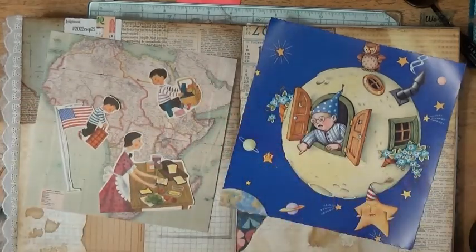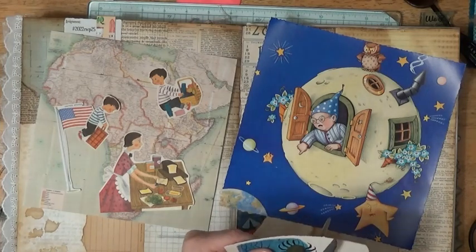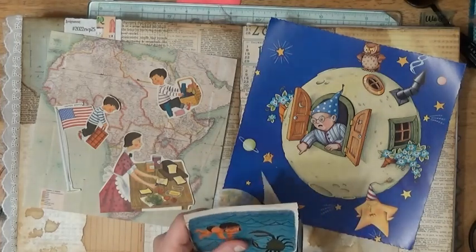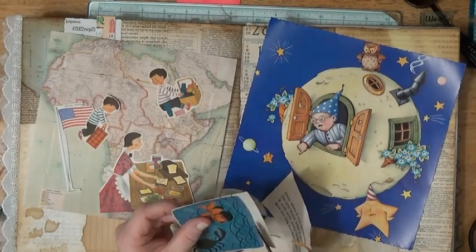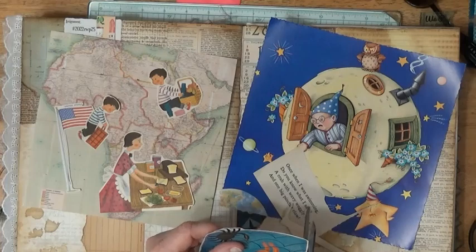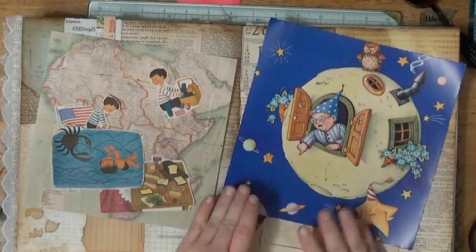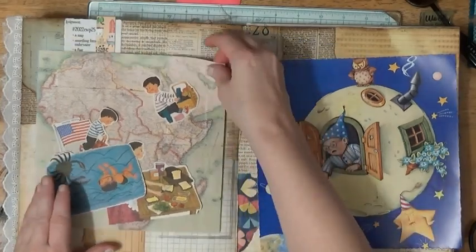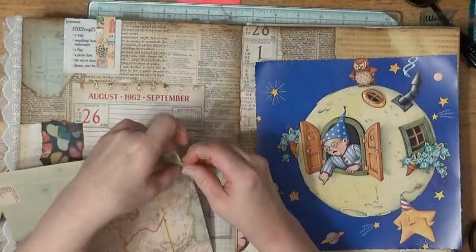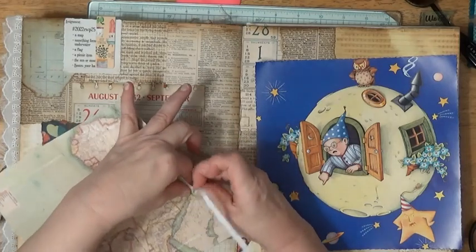So we've got that, we've got that — oh, we've got to have our underwater element. I'm not sure how all of this is going to go with the man in the moon. Maybe I'll figure it out. I feel like I need to tear the edges of my map a little bit. I'm tearing it so the white edge shows, but that's okay with me.